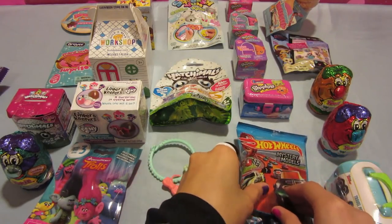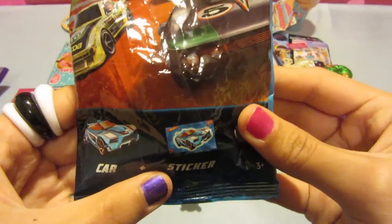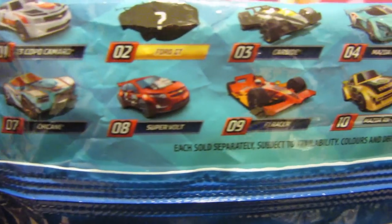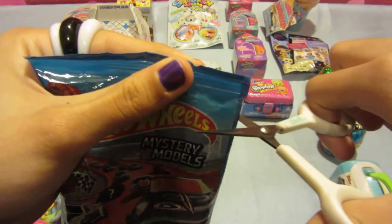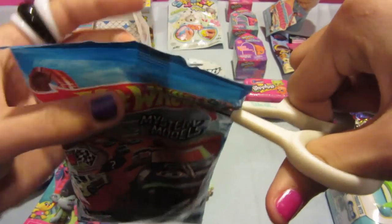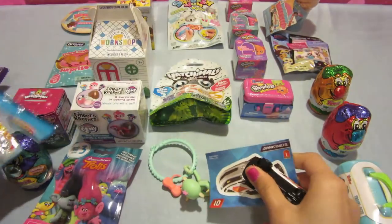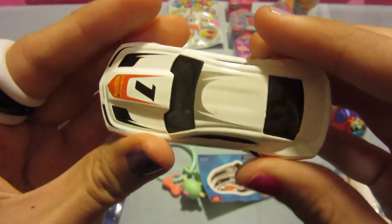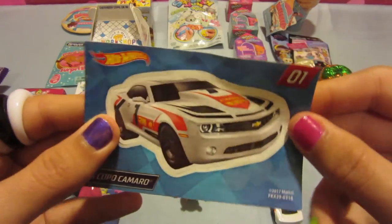The second thing I want to open is this Hot Wheels set. These are one of the mystery models. It comes with a car and a sticker. These are the kind you can get. I don't think I've seen any of these lately, but you can find them online. I got a little white car with red stripes and stuff. I like it. So this is a little sticker that comes with it.